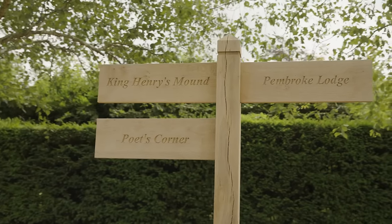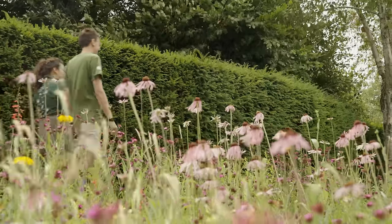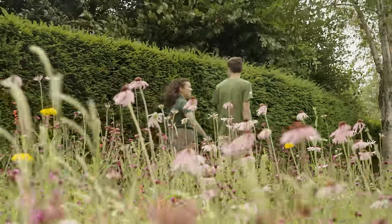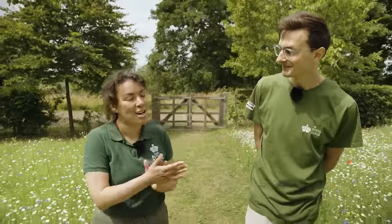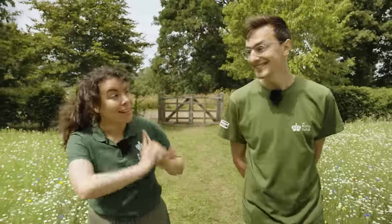Situated in the landscape grounds of Pembroke Lodge itself, this is the perfect place to breathe in some fresh air and the blossoming sense of spring, perhaps over a cup of tea. Maybe even some cake. I like your thinking.